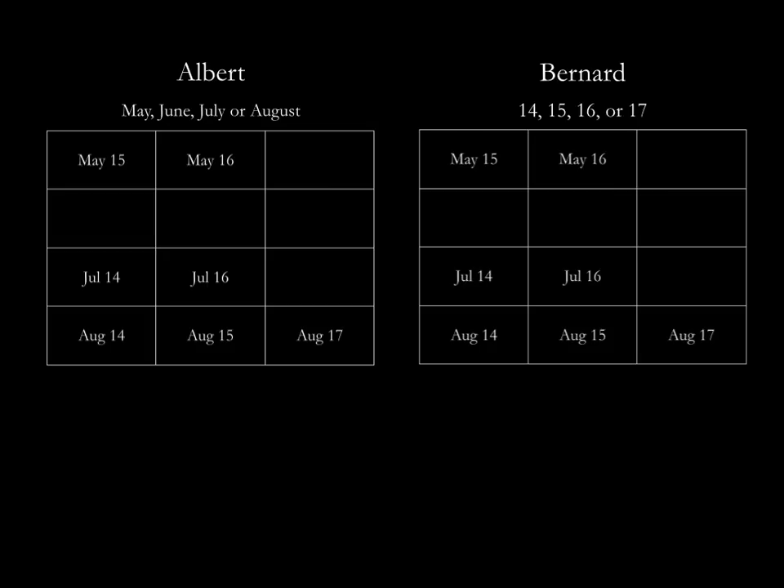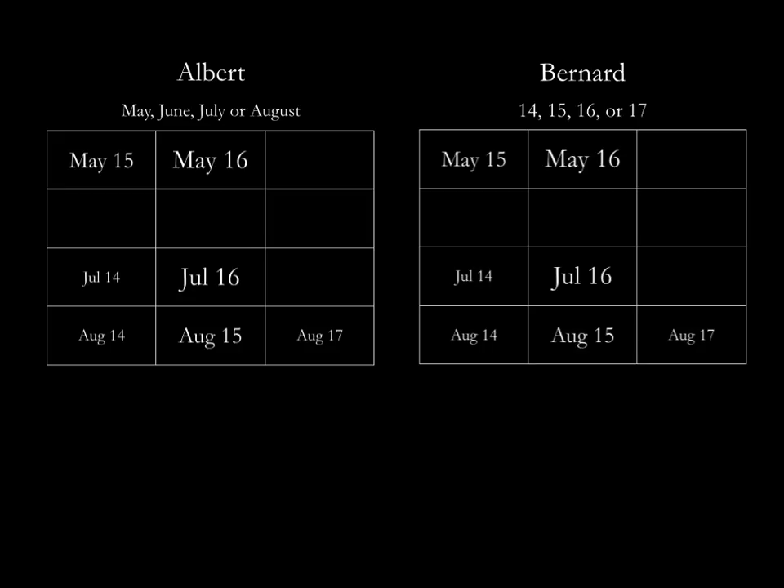And as the remaining dates have doubles — that is, the dates ending in 14, 15, and 16 have doubles — and we talked about 17 — 14, 15, and 16 have doubles.